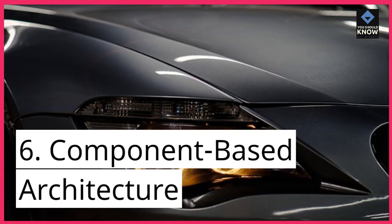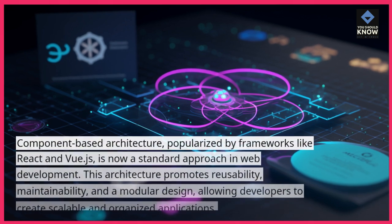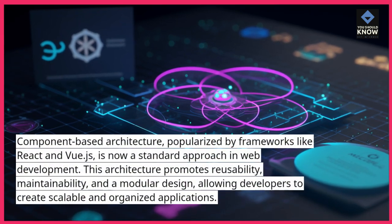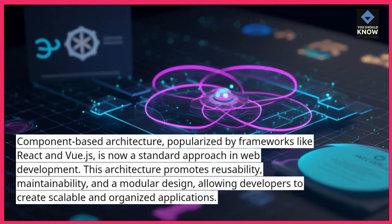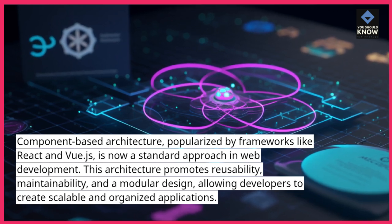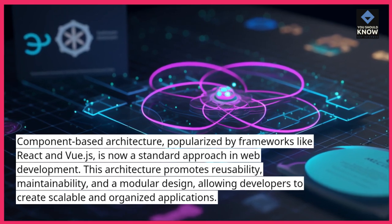6. Component-based architecture. Component-based architecture, popularized by frameworks like React and Vue.js, is now a standard approach in web development. This architecture promotes reusability, maintainability, and a modular design, allowing developers to create scalable and organized applications.